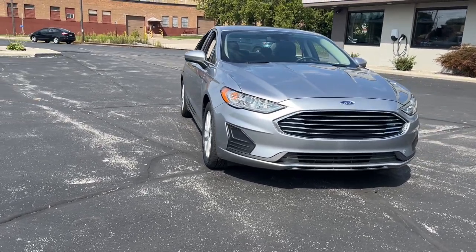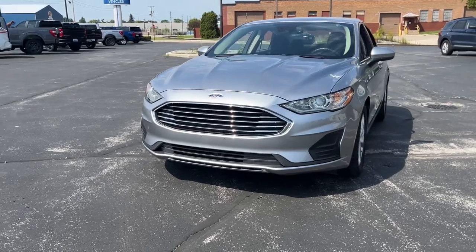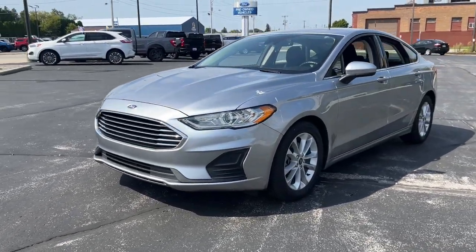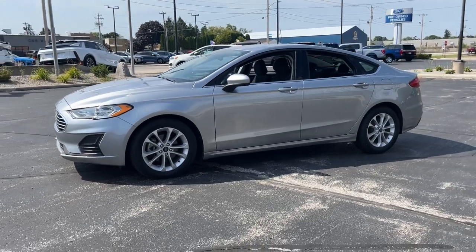Enjoy the view of this 2020 Ford Fusion. This vehicle is an outstanding buy with fewer than 40,000 miles on the odometer. Take a closer look at this comfortable, stylish Fusion.